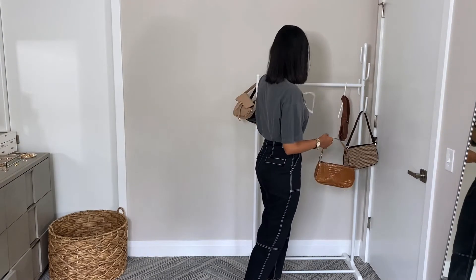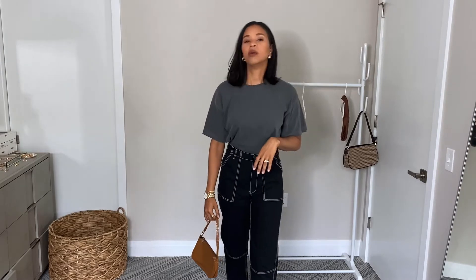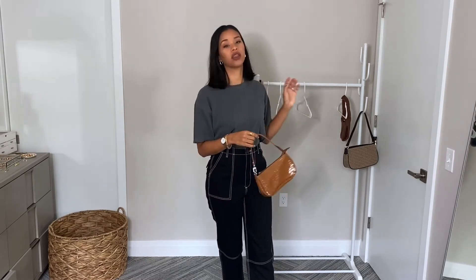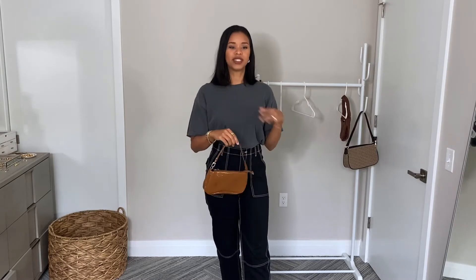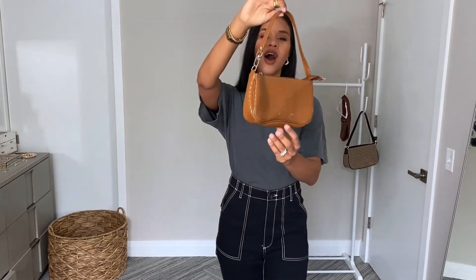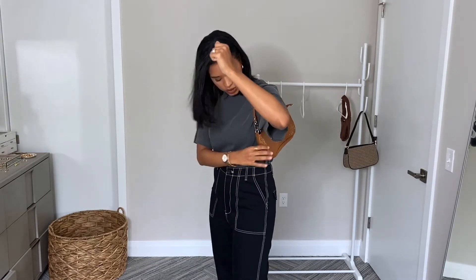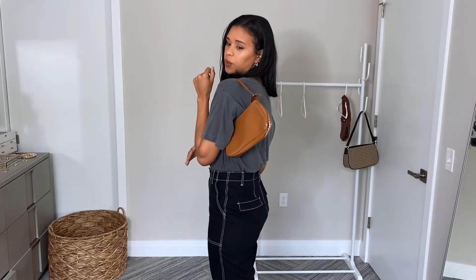The third one isn't really as much of a major designer, but this is from a company called Byfar — they have super cute basic croc-embossed bags and they go for almost $500, which isn't so bad compared to the other ones that are like thousands of dollars. But I still found this super cute dupe on Shein — same style, croc embossed, glossy — under $20. The color is stunning, goes really well with neutral colors and basics.